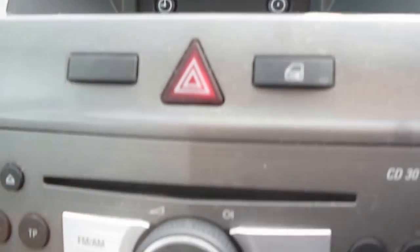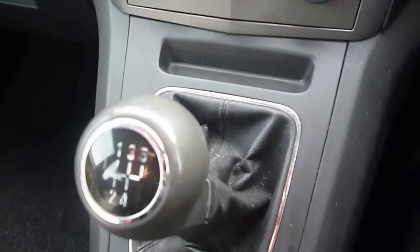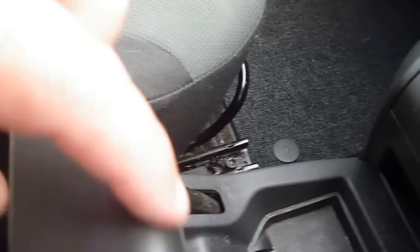The vehicle has air conditioning and a manual gearbox. The gaiter on the gear change is torn and there is wear on the handbrake lever.